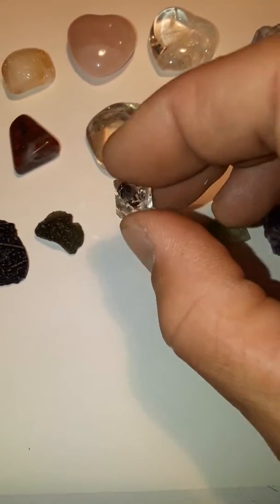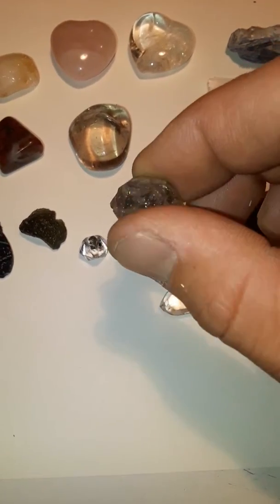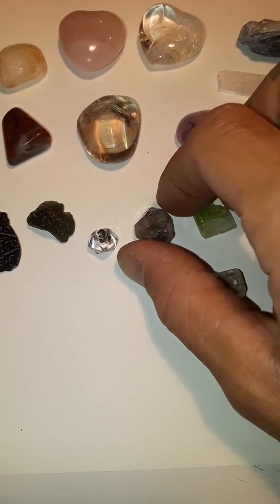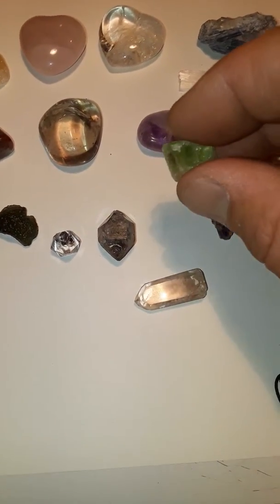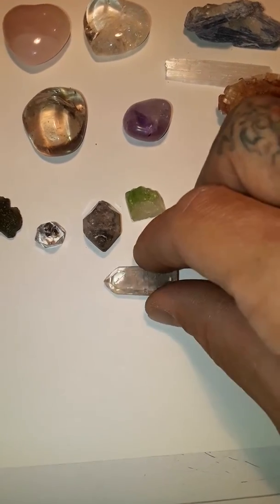Herkimer diamond. This is a dual terminated smoky quartz with carbon inclusions. This is green tourmaline. This is lodolite, landscape quartz.